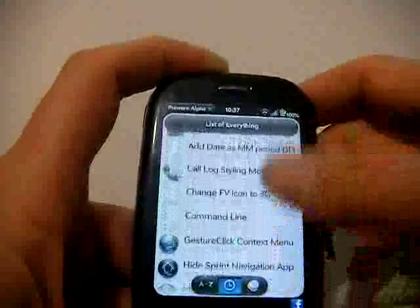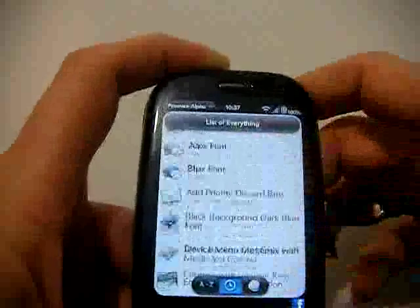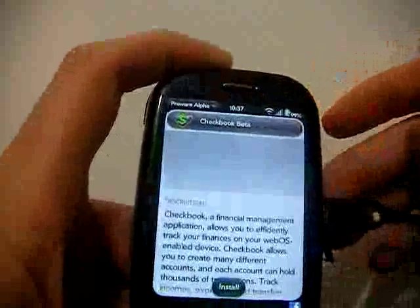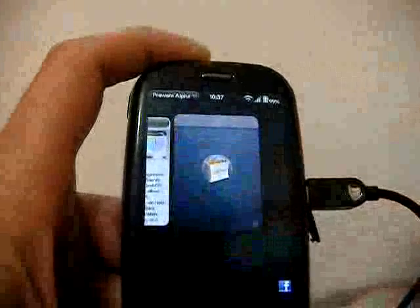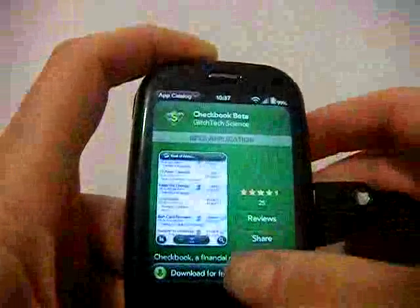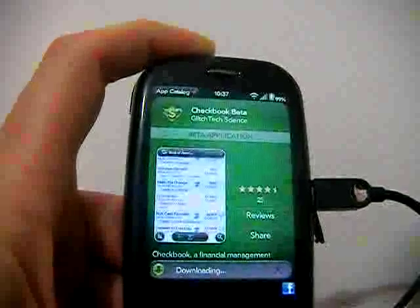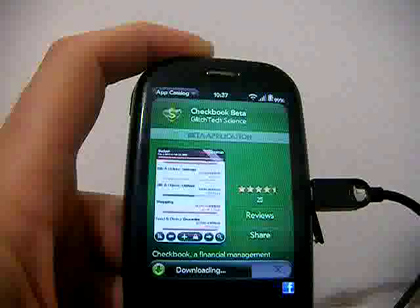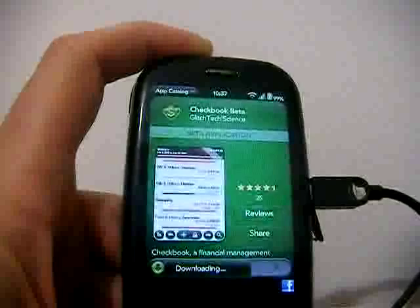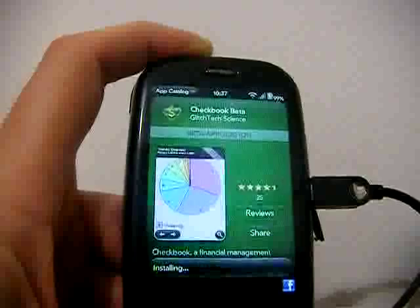Let me just go and pick a completely random application. The latest application available — Checkbook Beta. Install, and it's from the Palm catalogue. Download for free — thank you. Glitch Tech Science — downloading. There we go, and it's installing.